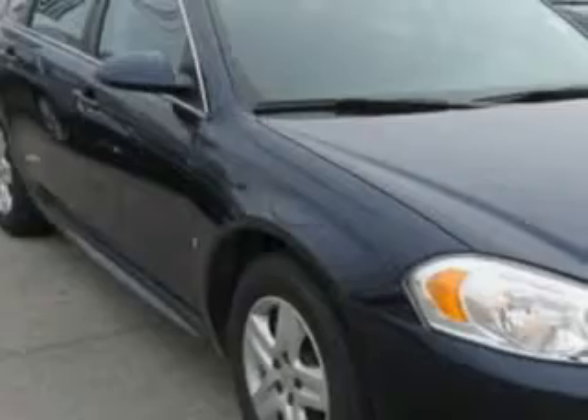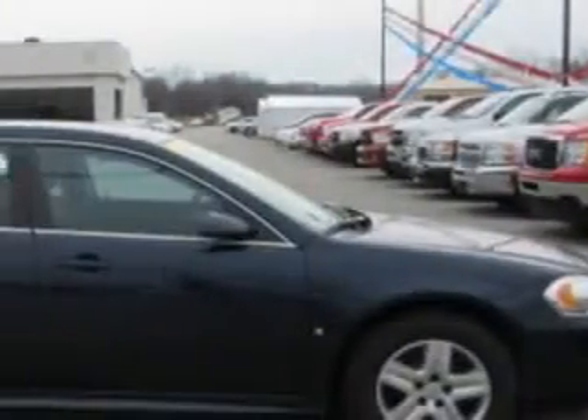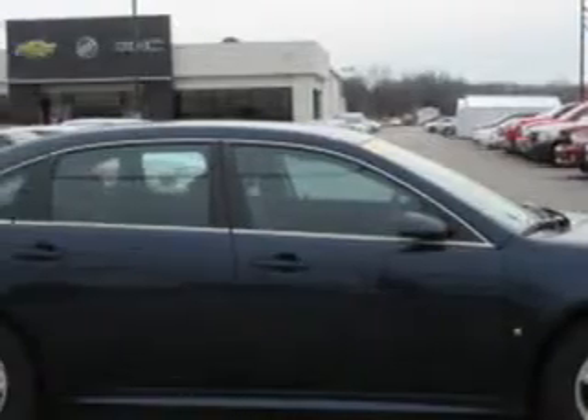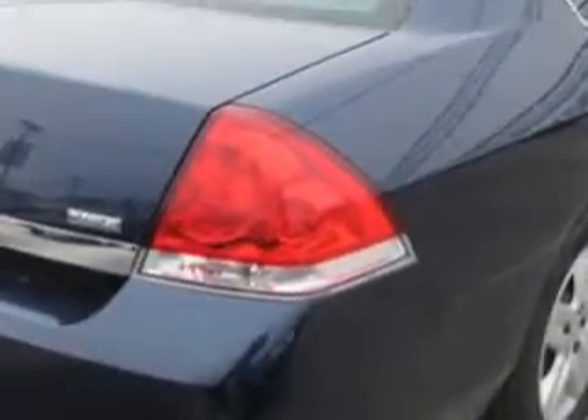Imagine driving this 2010 Chevrolet Impala, equipped with a six-cylinder engine and an automatic transmission with 73,091 miles. Enjoy an impressive 29 miles to the gallon on this great car.